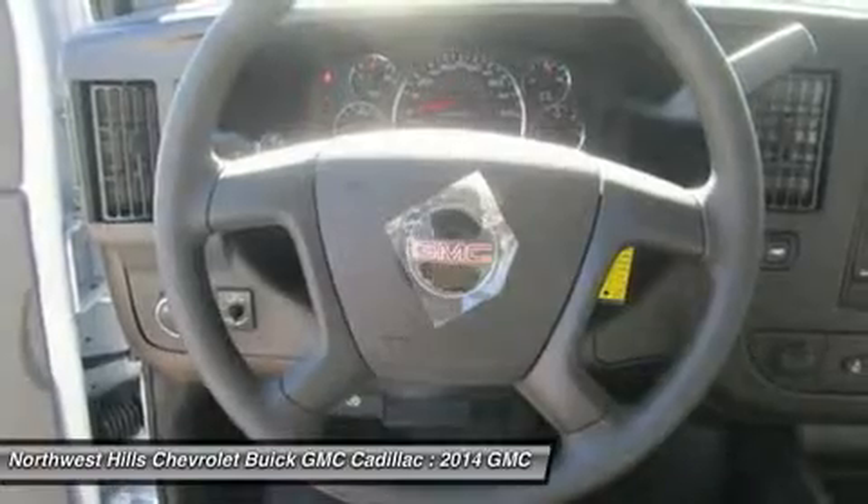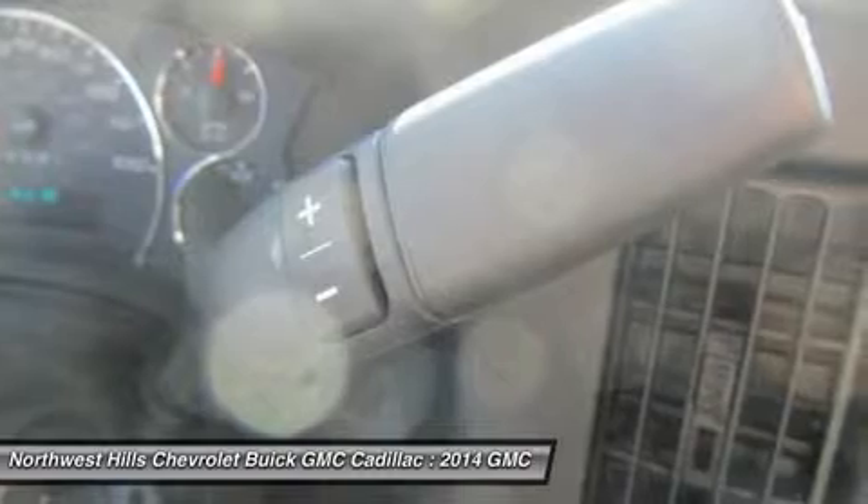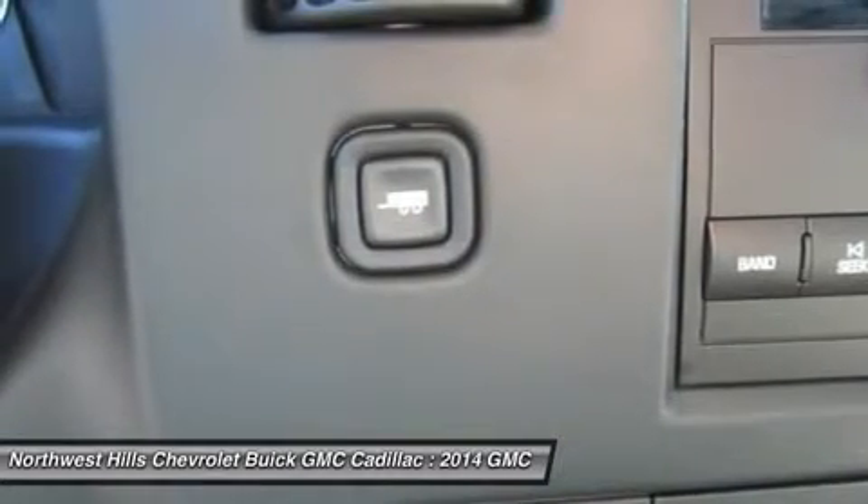The StabilityTrak system comes standard and helps keep the vehicle in the direction you are steering, with intuitive throttle and braking control. Savana cargo vans help you get the job done safely.